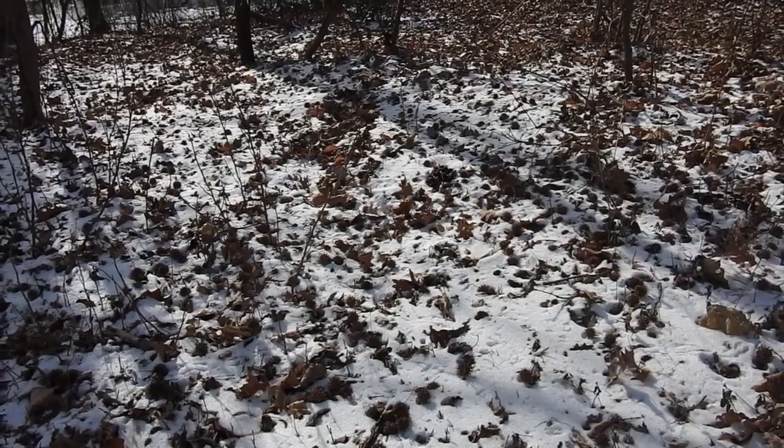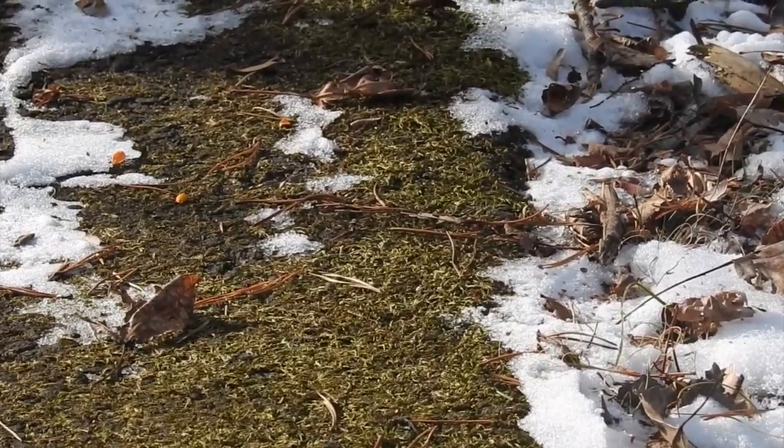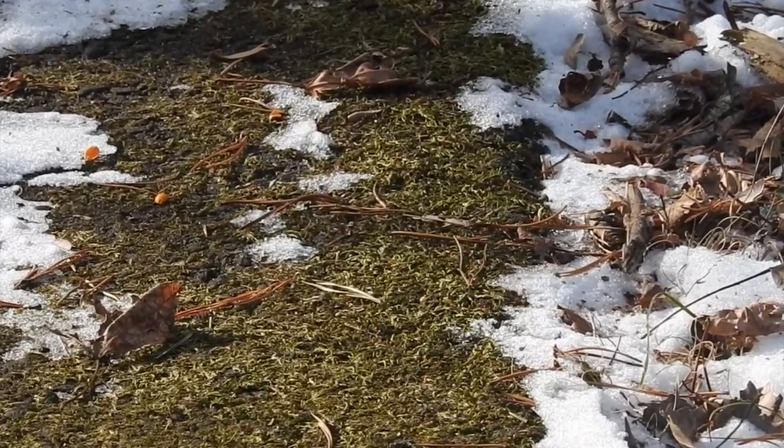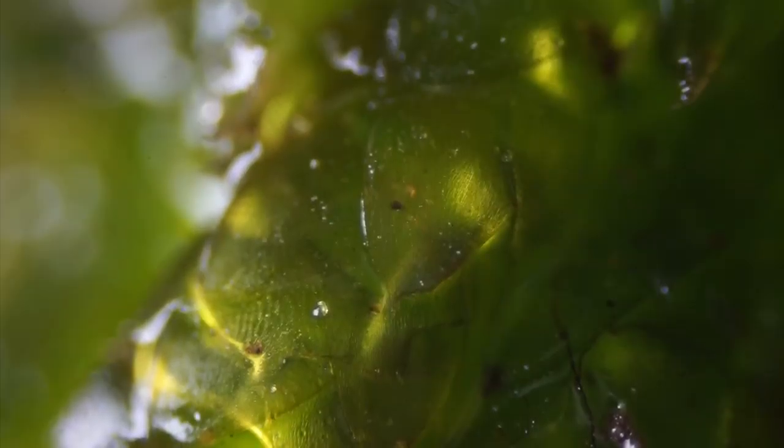Unlucky seeds and squirrels weren't the only thing I spotted on the forest floor. As usual, I decided to explore the microscopic world of moss. Melting snow creates a thin film of water for creatures to slide around in this slimy environment.